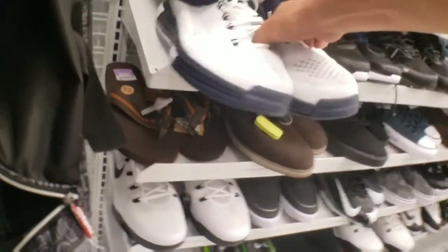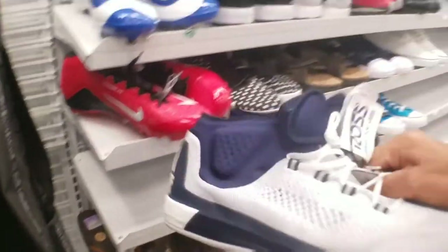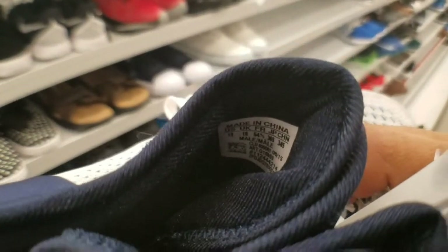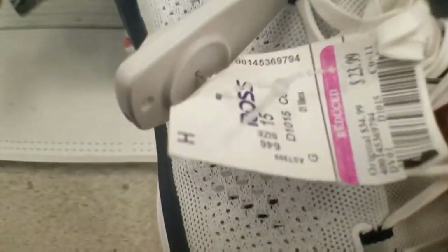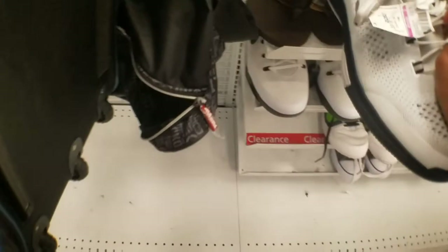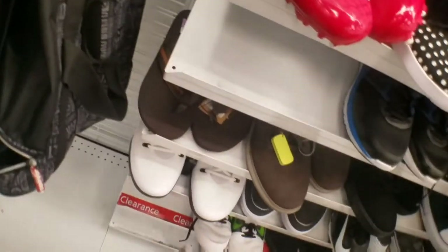Got some Adidas here. Look at that — actual boost. You could probably make like two shoes out of these, but they're size 18 also as you can see. These are going for $24. You could probably do some kind of make-your-own boost or something.